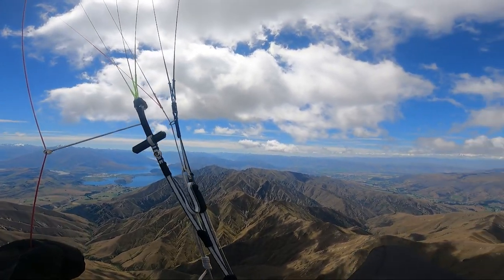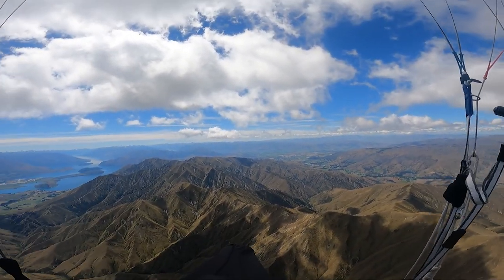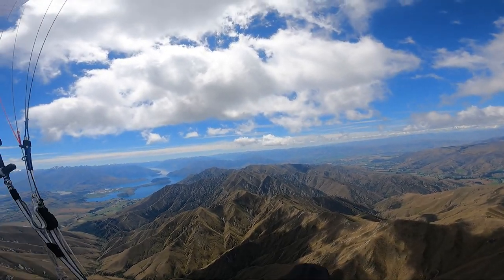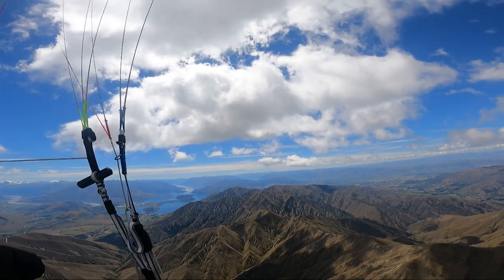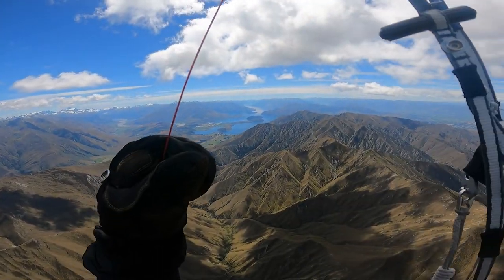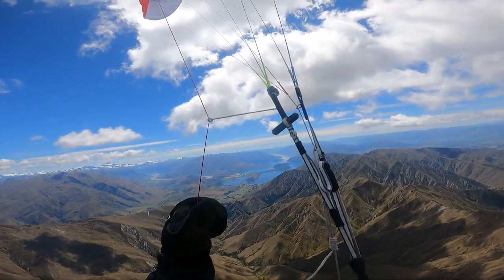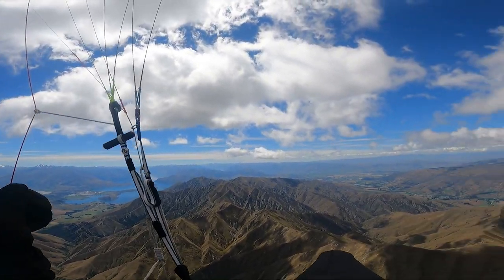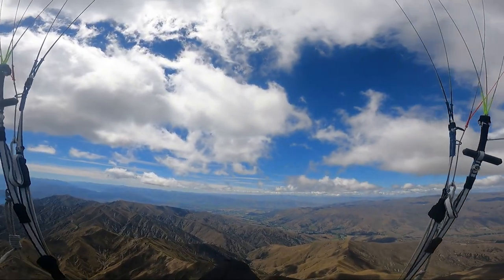Just basically following the ridge line now under the clouds. There are landings down there, but if you're planning on flying this line over these ridges in the middle - which is the best route - you just have to be confident on your slope landings just in case. On a day like today you just follow the ridge and you should be fine.